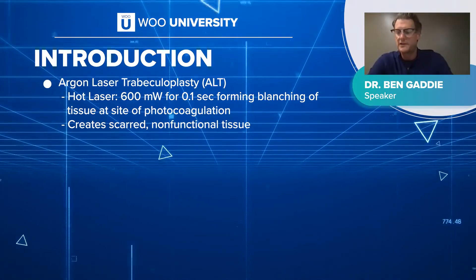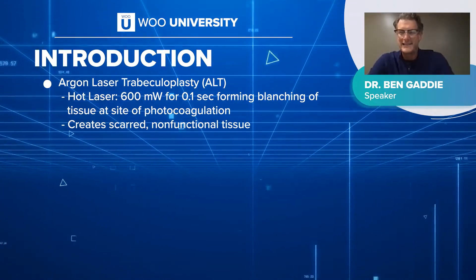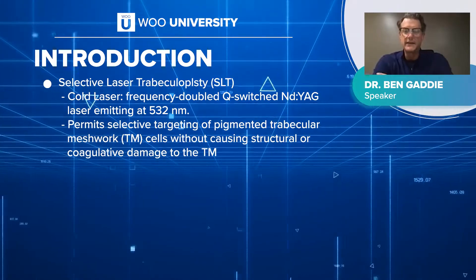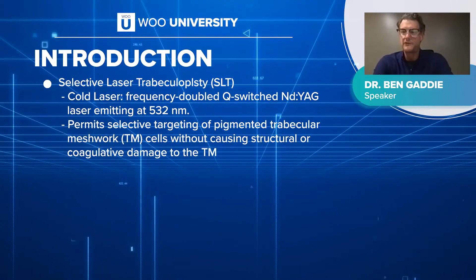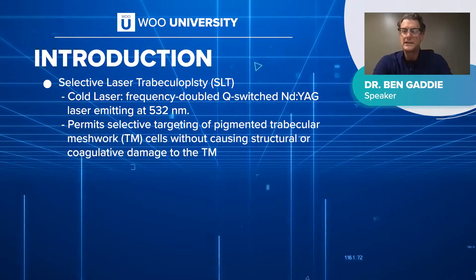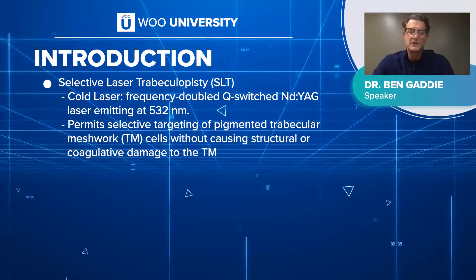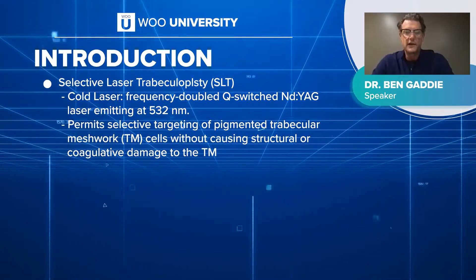Unfortunately, long-term ALT caused inflammatory membranes and scarring. In essence, it was really just a last ditch before moving on to a trab. Whereas today, SLT uses a YAG laser — it's not an argon, so it's a cold laser. The YAG laser has a frequency of 532 nanometers, but when you use the SLT, they Q-switch it to 1064 nanometers as the effective wavelength. By doing that, it allows a much quicker effect and selectively targets the pigmented trabecular meshwork without causing structural or coagulative damage.